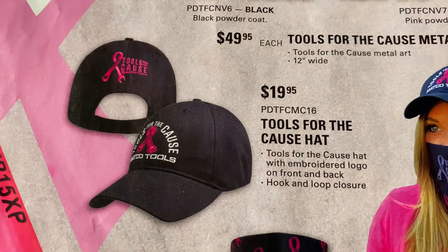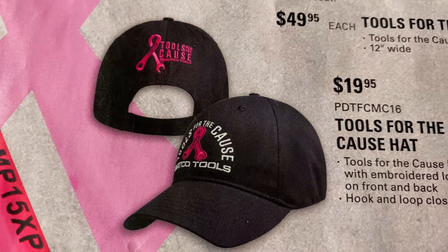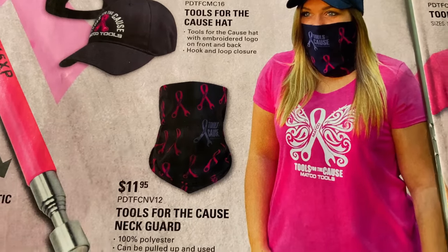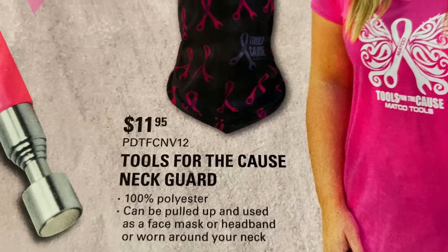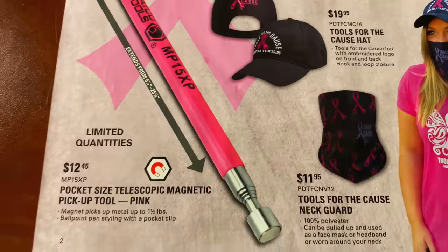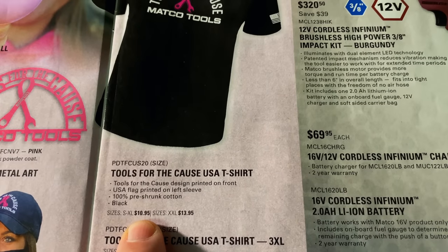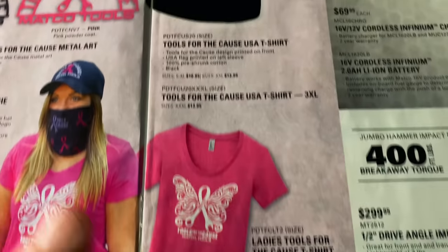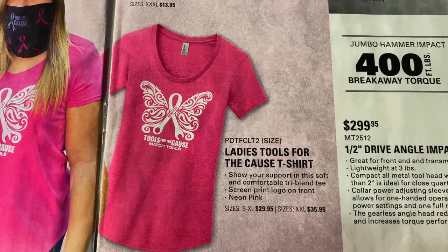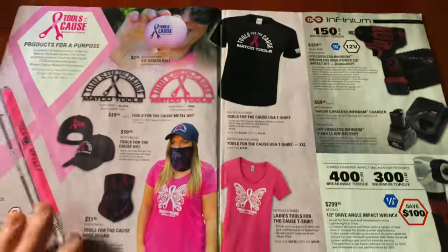There are hats — really good looking hats, $20. If you guys watched my video from a couple weeks ago I had Michael order me one of those. We all have to wear face masks now, so why not wear one that looks cool? It's $11.95 — pretty cool looking face mask. Magnetic pickups are $12.45. There's the t-shirt I showed at the beginning — $10.95, can't beat that. And there's the ladies' shirt, $29.95 for up to XL and $35.95 for 2XL. Really good looking shirts.